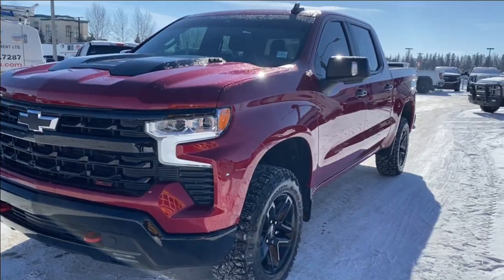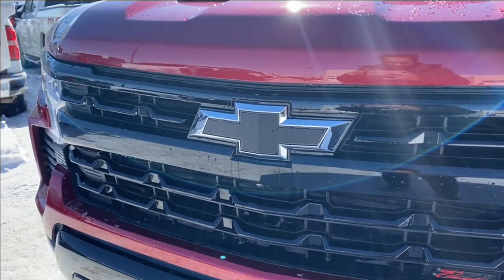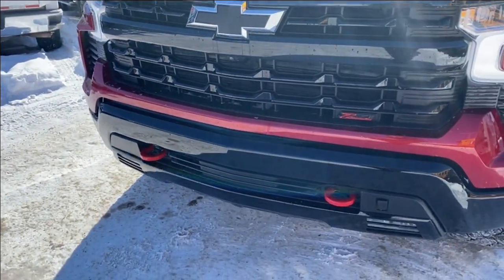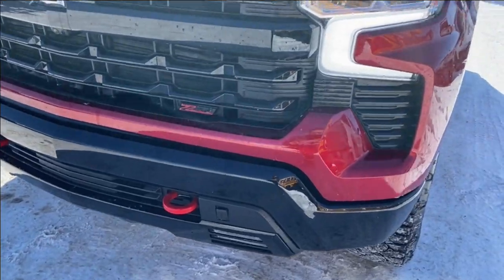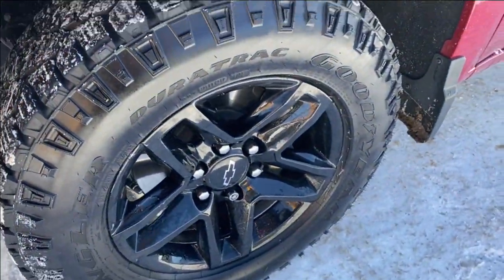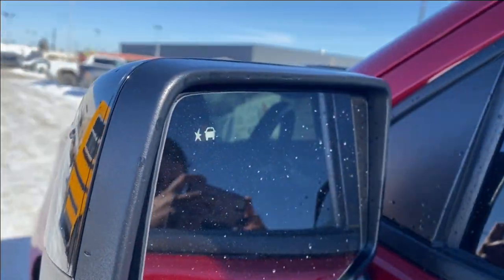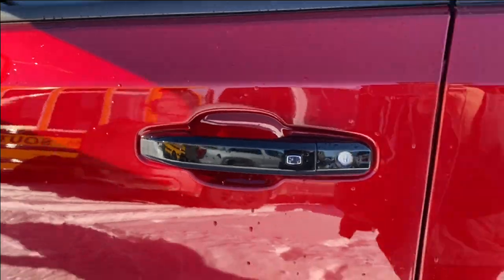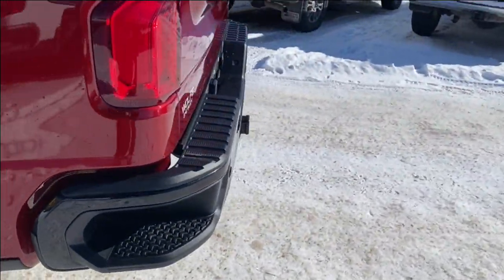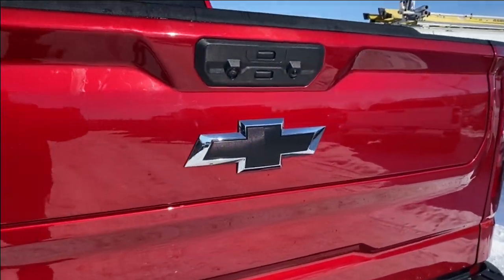Moving on, let's take a look at the exterior. You have that radiant red paint with the black Chevrolet bowtie emblem in the center of a black grille, black accents along the bottom of the front bumper with your front recovery hooks, LED headlamps, black aluminum wheels with Chevrolet center caps, black mirror caps with your integrated turn signal and blind spot indicator at the front, and black door handles with keyless entry. Further back you have the corner step rear bumper for easier access into the bed of the truck and the black bowtie emblem in the center.